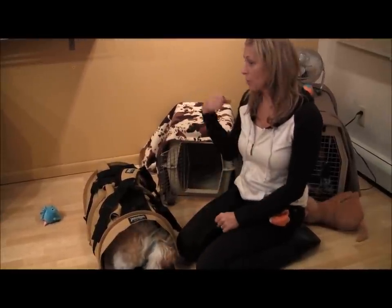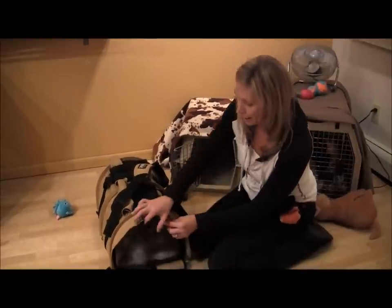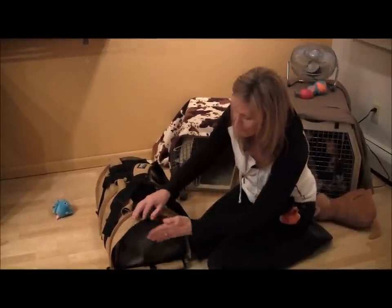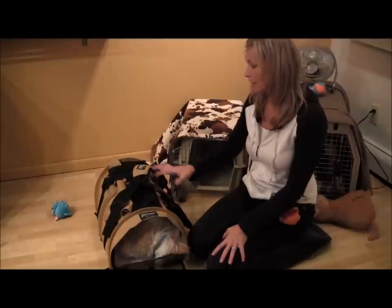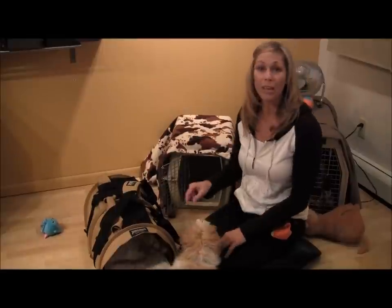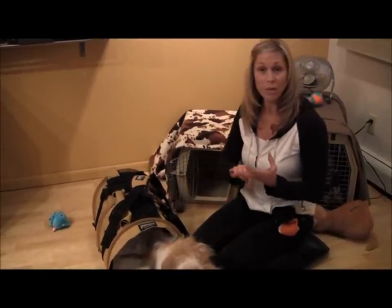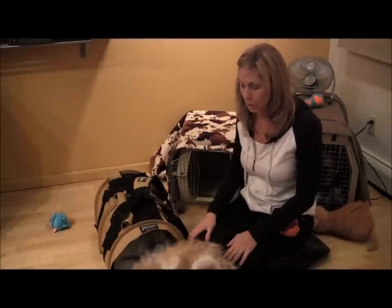I went to the store the other day, put her on my shoulder, walked through Walgreens. Nobody really knew what was going on because I also had a flap that I could close — there's enough breathing area on the top. Just like you have to get used to the crate when you leave, you have to get used to it when you travel in the car. You have to make sure they are comfortable when you get on a plane, a train, automobile — however you're going to travel.